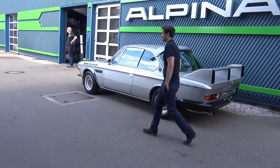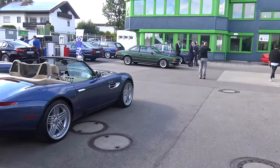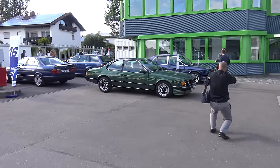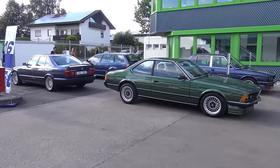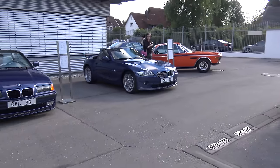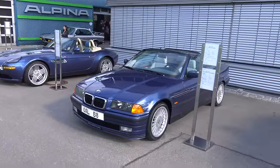Batmobil Alpina Z8. We have Alpina's own gas station. E10 B10 bi-turbo, B10 V8S, and a V8 convertible - one of 23, I believe.